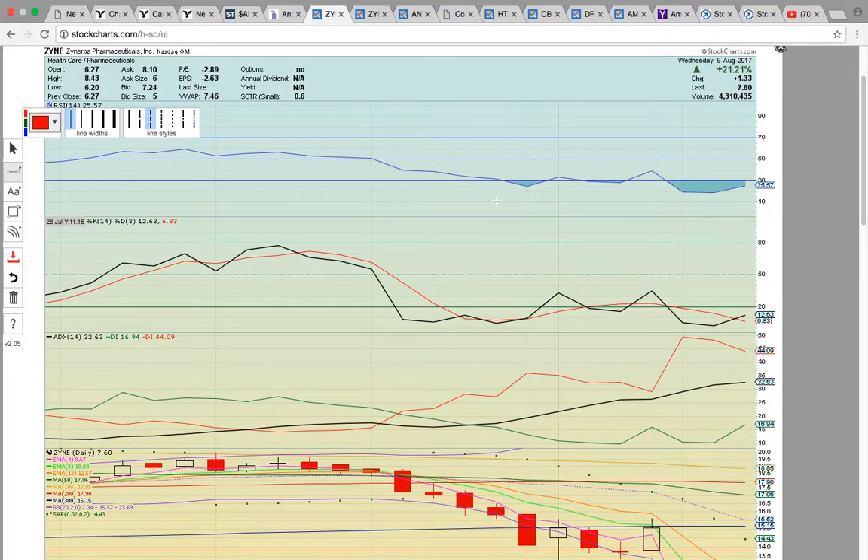Hi everybody. This is OspreyEye from MyChartCoach.com, and in this video we're going to take a look at some of the ticker symbols that were in play today.